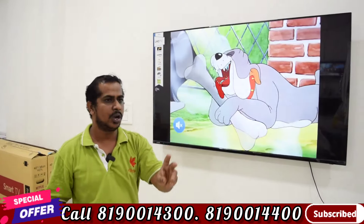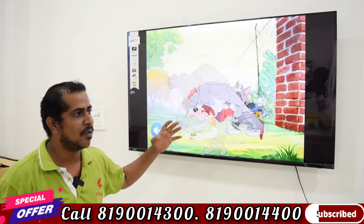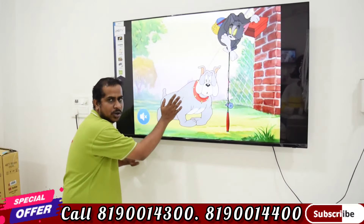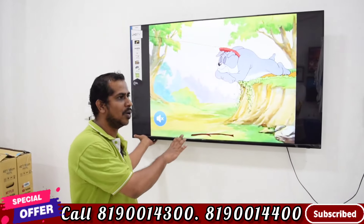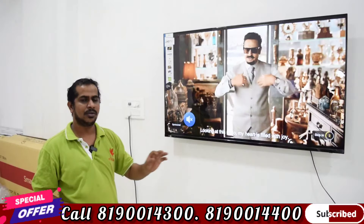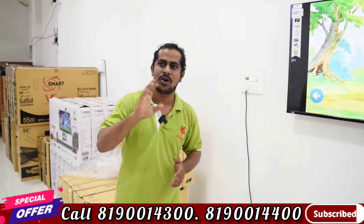You can download Netflix, Hotstar, Amazon, and all OTT options on this TV. If you have a gaming use case, you can use this TV. It has great features including IPA settings and an inbuilt soundbar. The sound quality with 24 watts output is superb — the soundbar delivers excellent audio quality.